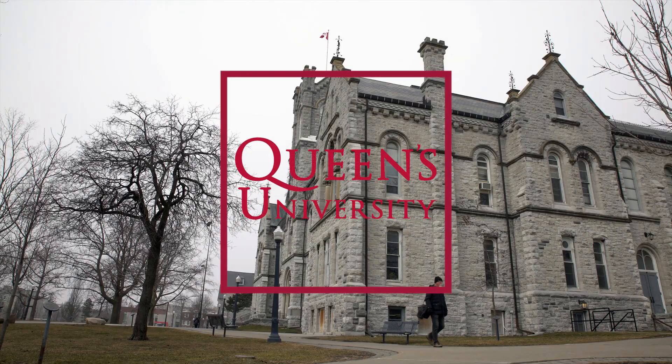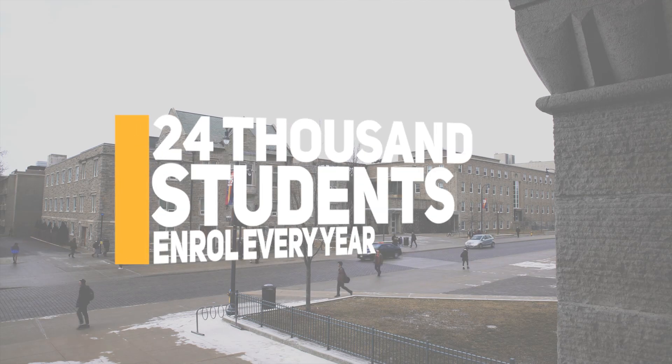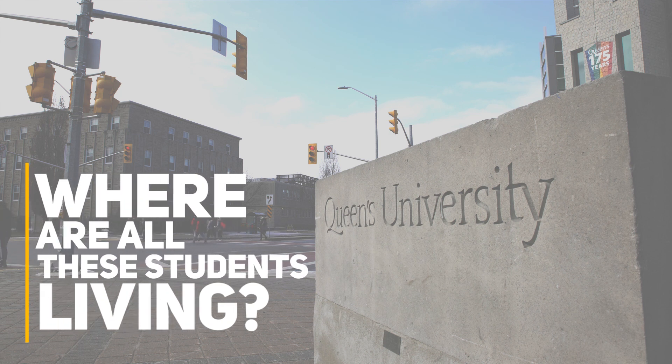Queen's University — it's one of Canada's most prestigious schools. Nearly 24,000 students enroll every year, and that number keeps going up. So where are all these students living?